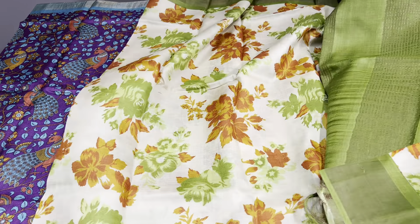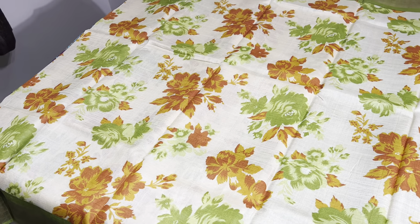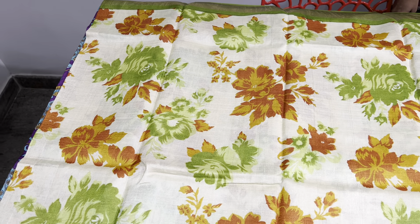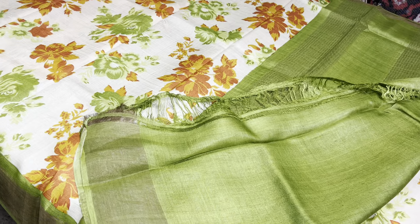The next sari is a beautiful shade — a classic combo. It is a light combination: light green color sari with an all-over print in shades of green, orange, and yellow. A beautiful print, and we have olive green color borders. The same olive green is given for the pallu and the blouse piece.